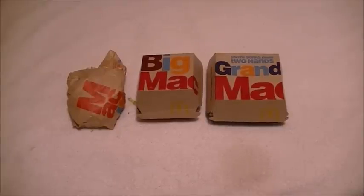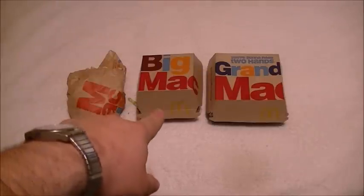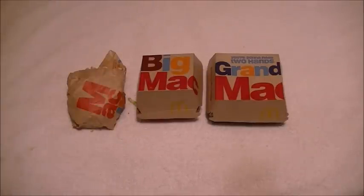Hi YouTube, this is the Presidential Tourist back with another video. McDonald's came out with two new versions of the Big Mac. I wanted to basically try all three.